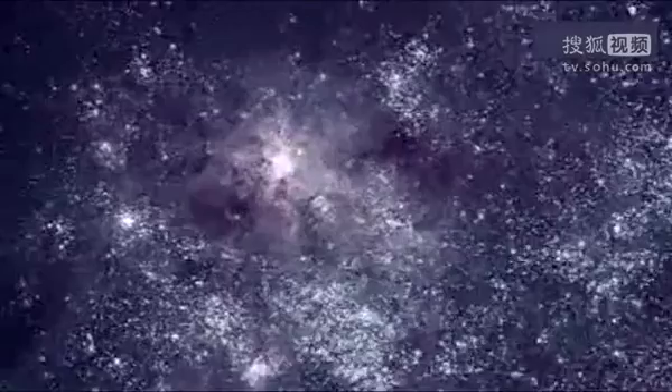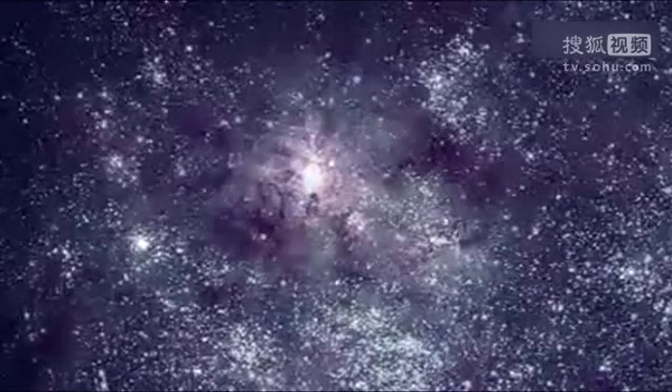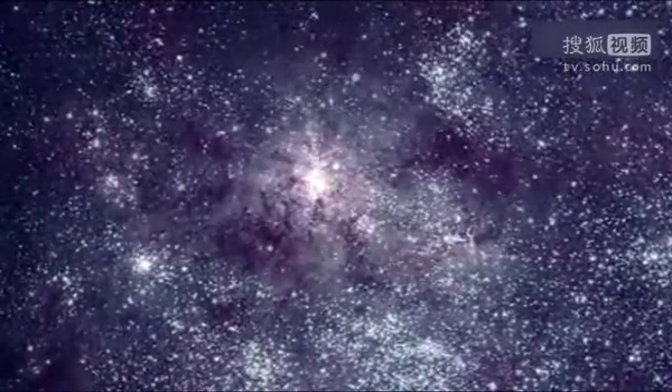The LMC's most striking feature is the dramatic Tarantula Nebula. This is the most active star factory in any of the dozens of galaxies in the local group, which includes the Milky Way and Andromeda.